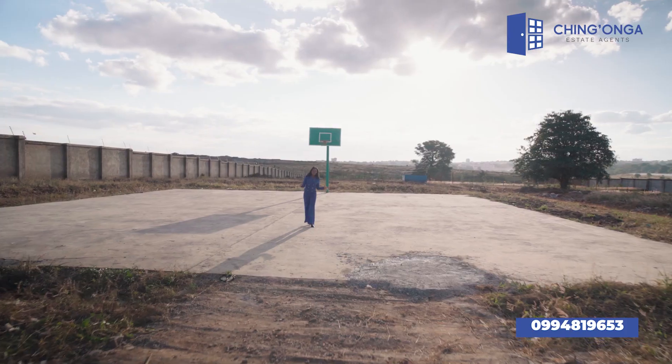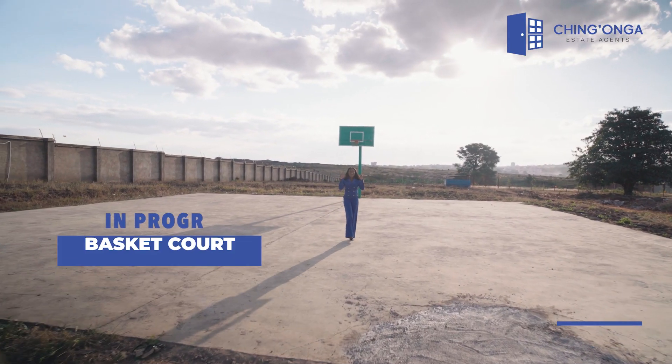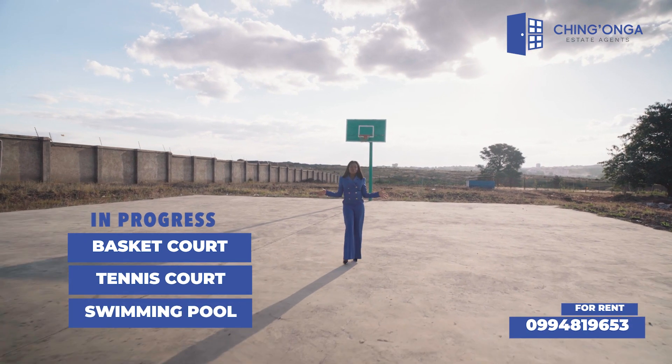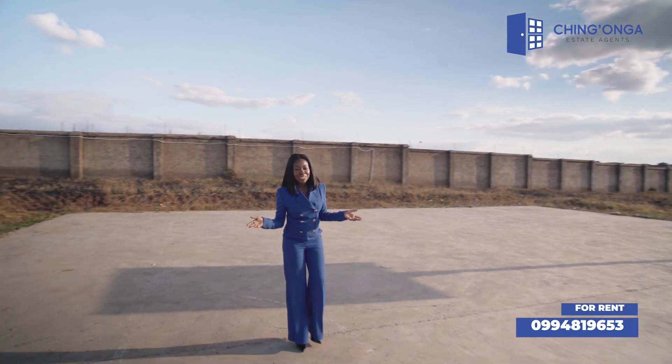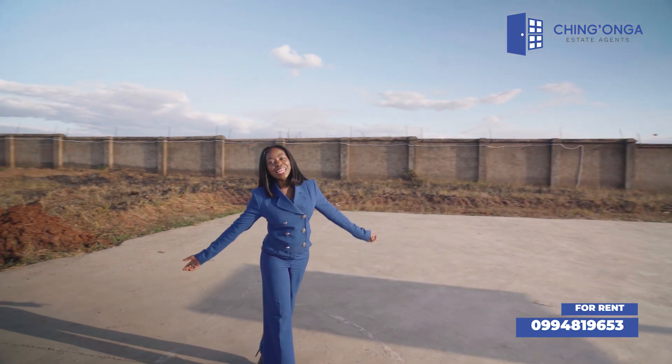What you see around me is the construction of a basketball court, a tennis court, and a swimming pool — all of which will be inclusive in the rentals at River Bend Villa. Ladies and gentlemen, it really doesn't get any better than this.